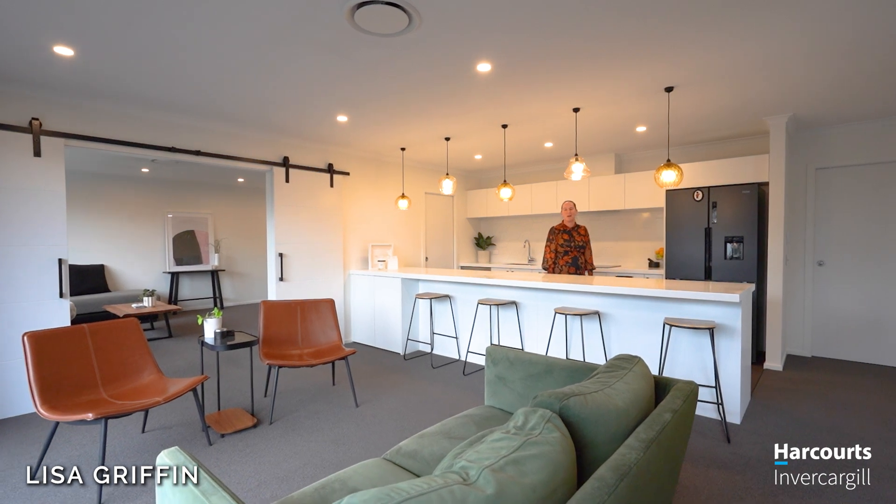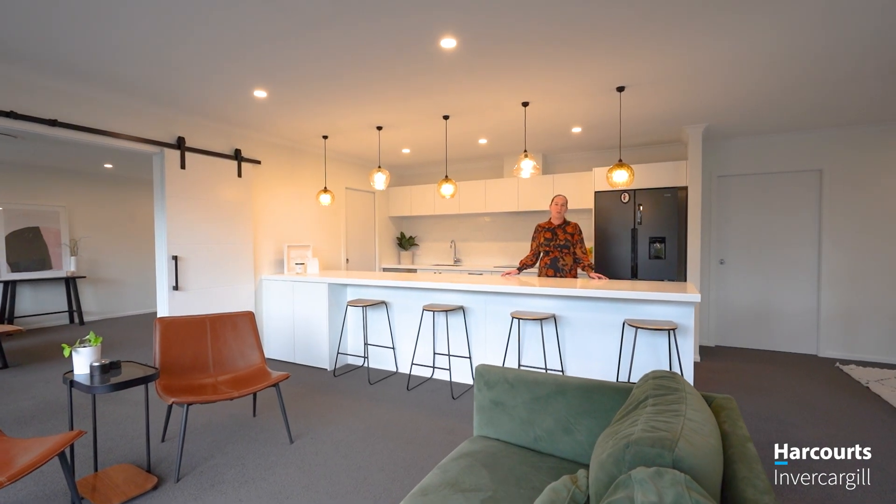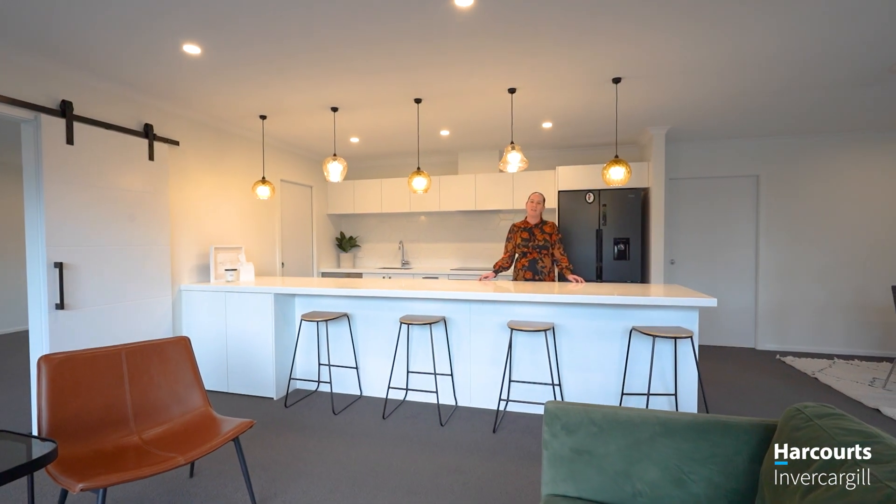Hello and welcome to 81 Margaret Street here in Glengarry. This is a beautiful family home — four bedrooms, two living, lots of space. Come with me and let's take a tour.